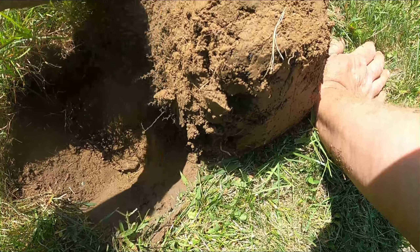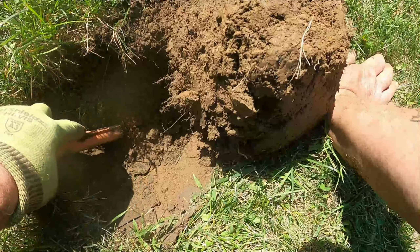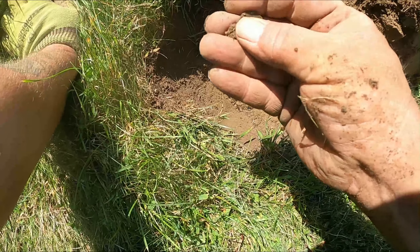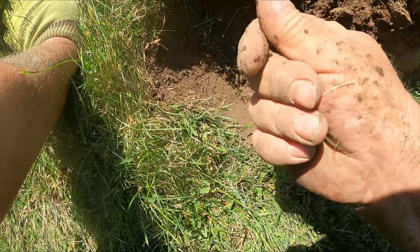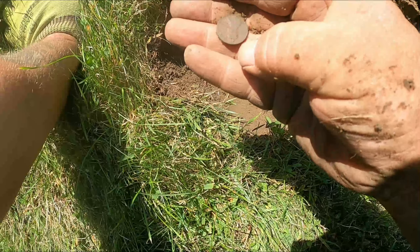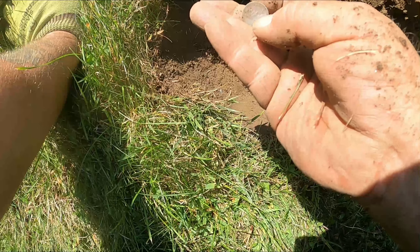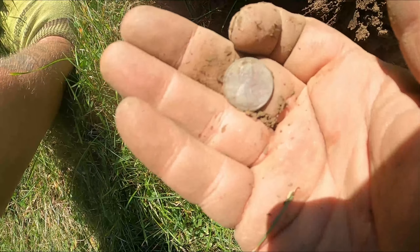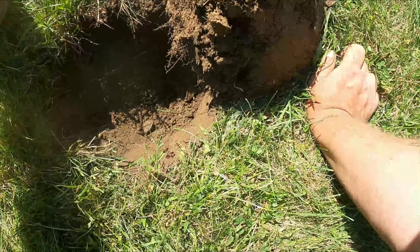There should be a coin here somewhere — probably a penny. Yep, there it is. One in the hole. A little bit older but still a memorial penny — it's a 1976 penny.